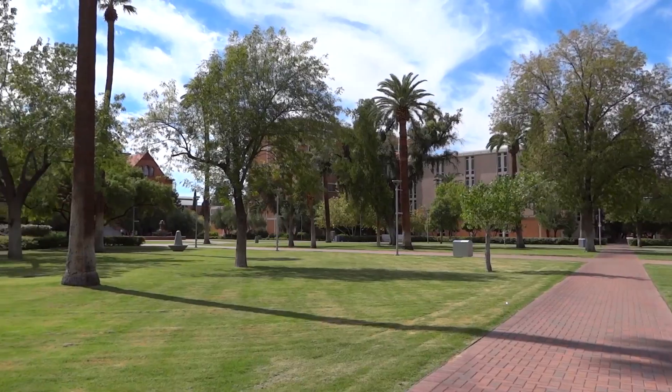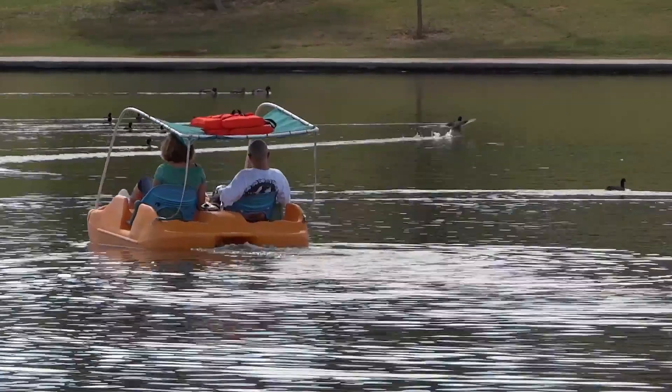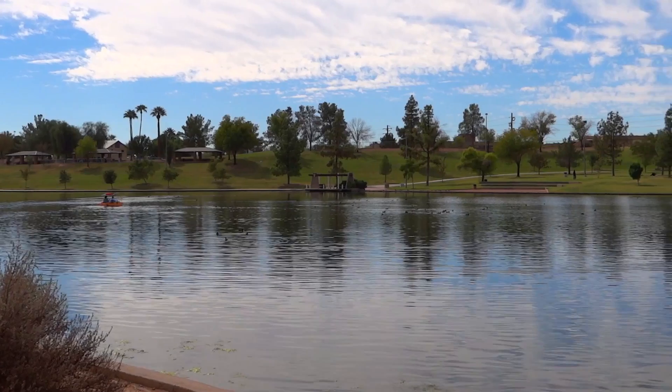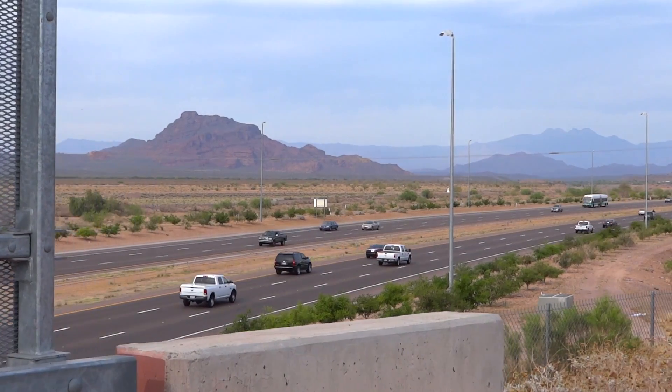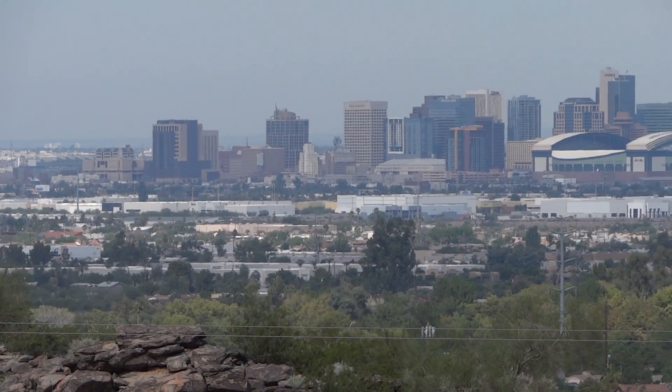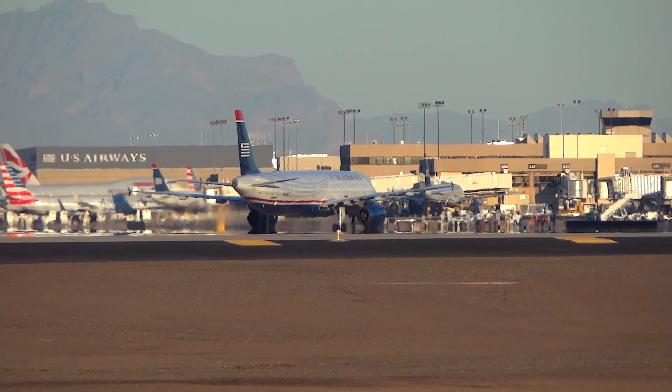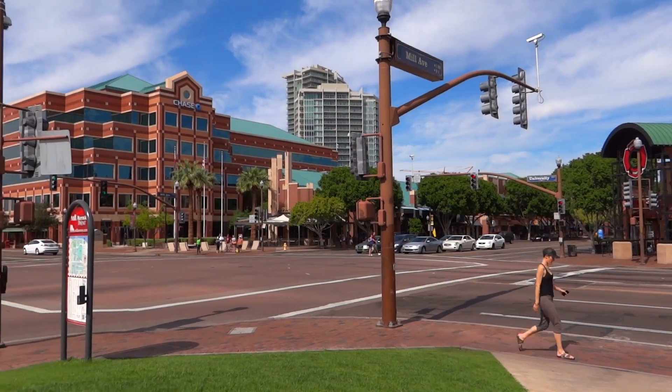Outdoor fanatics rejoice! Find your center on one of the many hiking and biking trails around the property. Kiwanis Park is just a stone's throw away. A carefree commute has never been easier with easy access to the Phoenix Metro. Cityscape at Lakeshore also provides convenient access to US 60, Loop 101 and I-10.